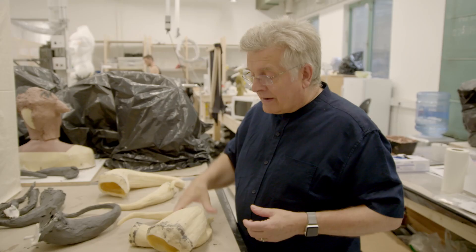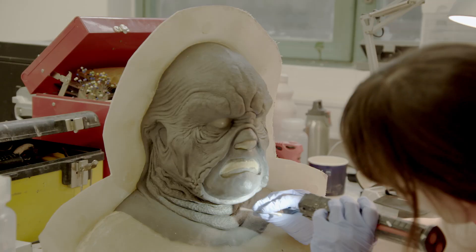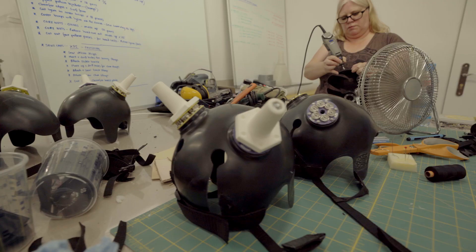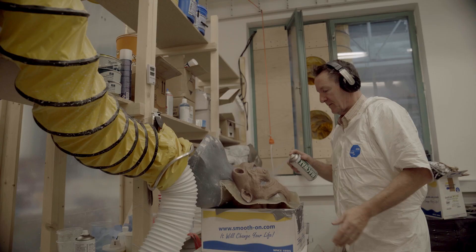Things start out as a lump of clay, get molded, end up as a lump of plastic. That then gets molded, and then we end up with a skin of the creature. The horns attach via very powerful rare earth magnets so that nobody is going to be killed if a Trolloc horn happens to hit them — it will break away.